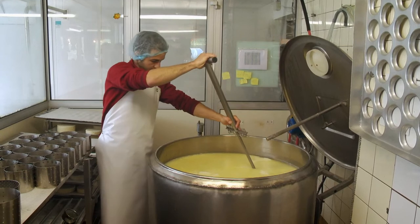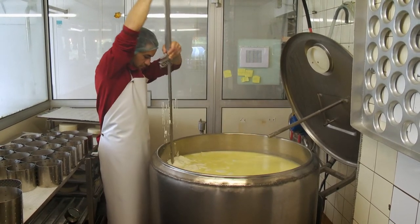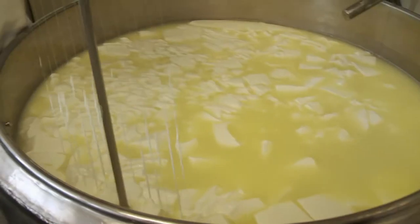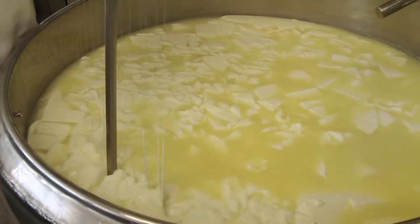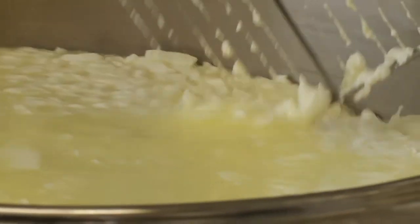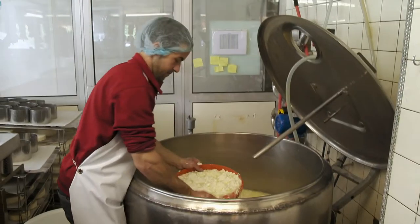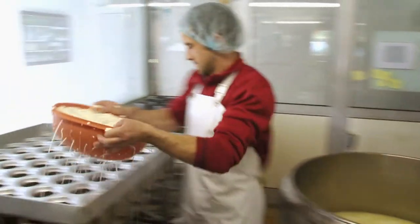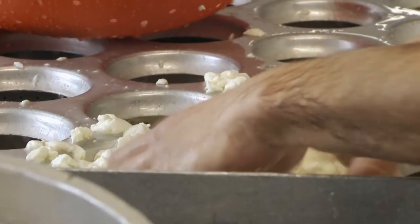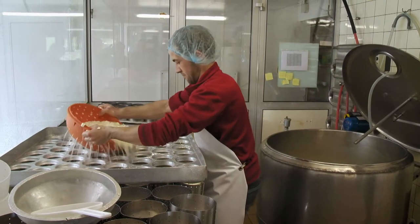Soon after milking, and once the fresh and pasteurized milk has been transformed into curd, Fabien, the young cheesemaker, cuts the soft curd into very small pieces with a special cheese wire. After removing most of the liquid whey, Fabien transfers the curd into Munster molds for the cheese to set overnight, during which time the cheese is turned a few times to give it an even shape.